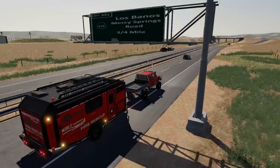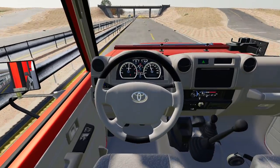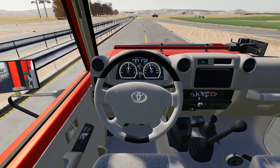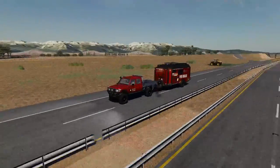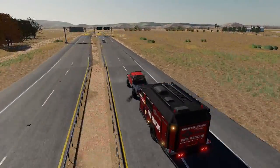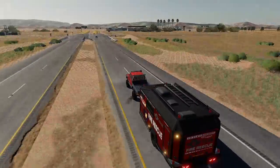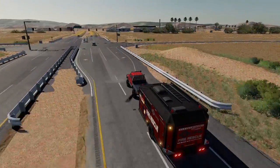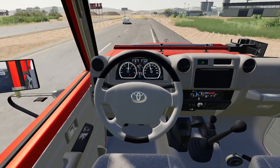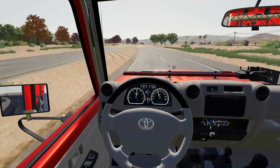This is going to be used whenever we have to go out for forest fires — that's how we're going to bring all of our supplies, like communication supplies and everything the firefighters need. We're heading down to the fire station now. We had an extra budget from the city, from the mayor, and I asked for this unit especially because we've been getting more and more reports of forest fires getting closer and closer.